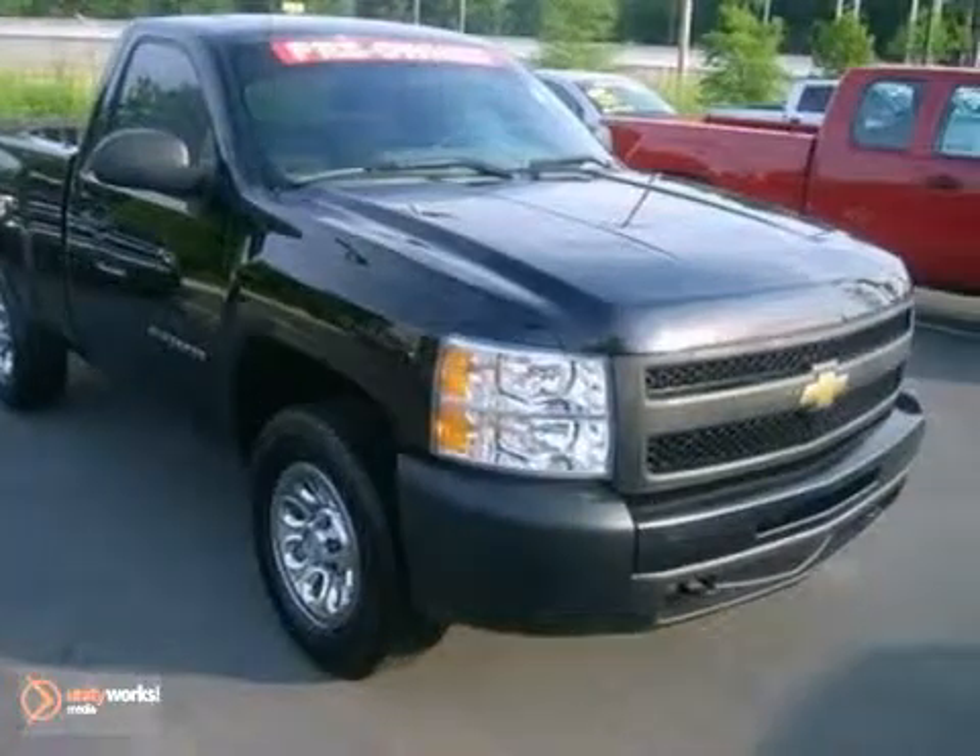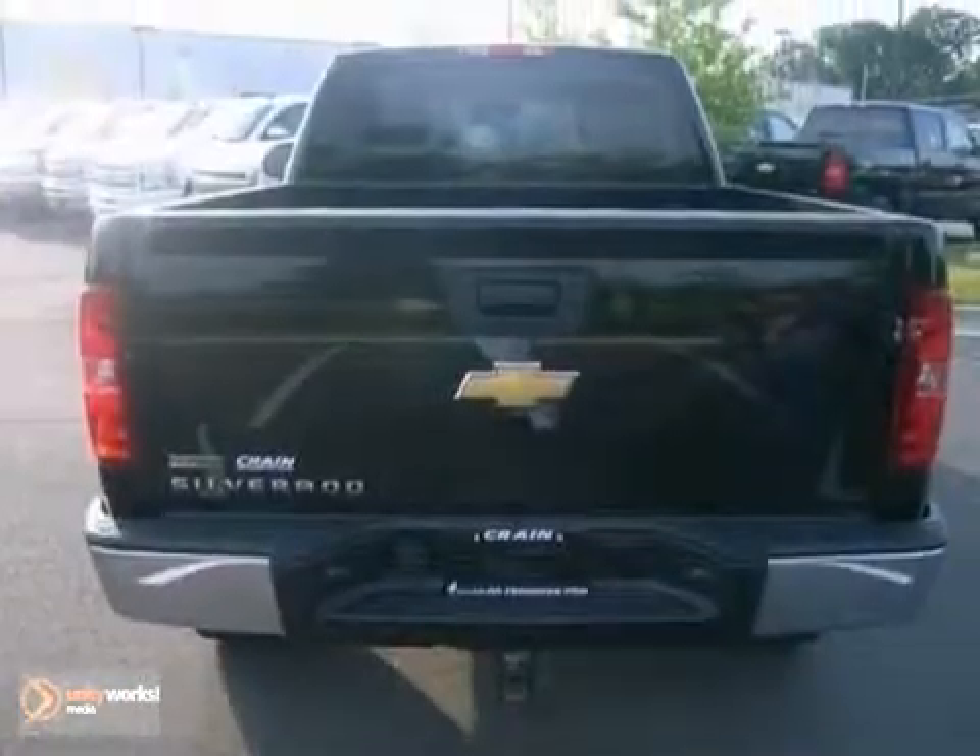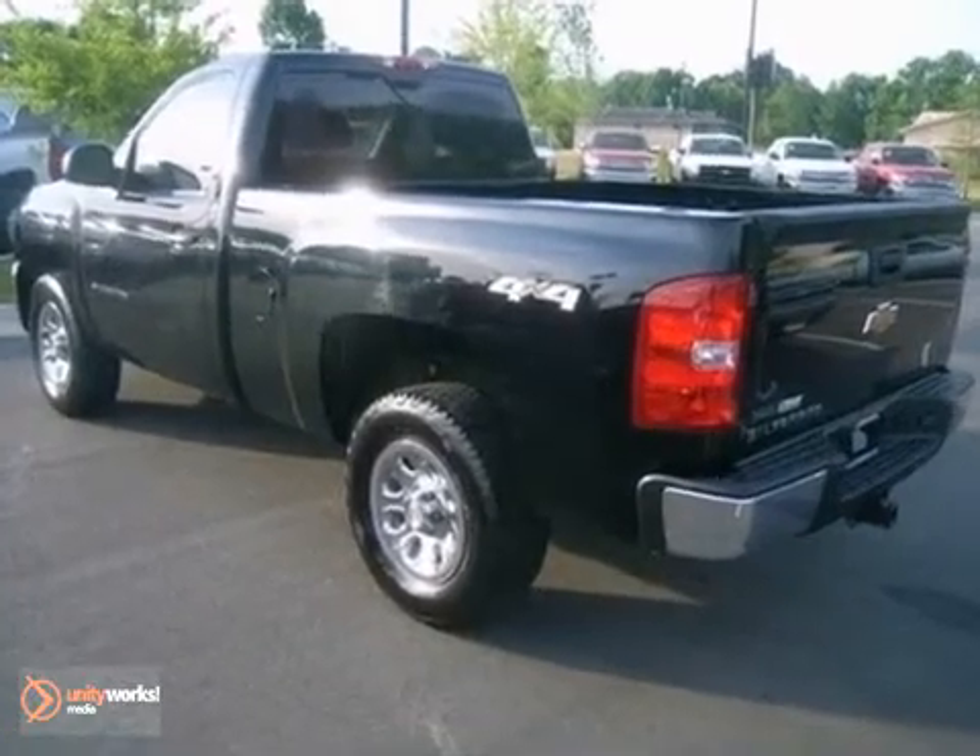Whether you need a truck for off-roading, hauling, towing, or your everyday commute, this versatile Silverado is the perfect choice.